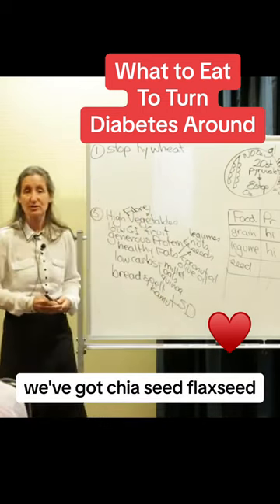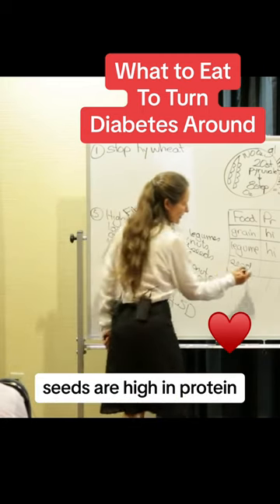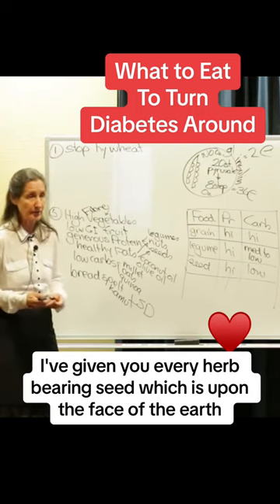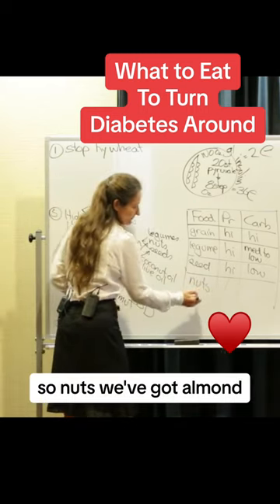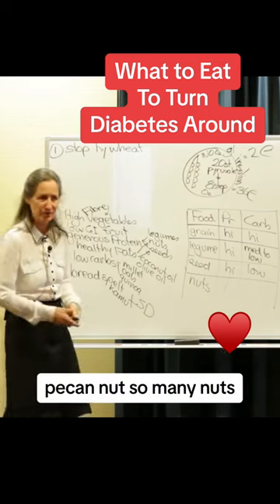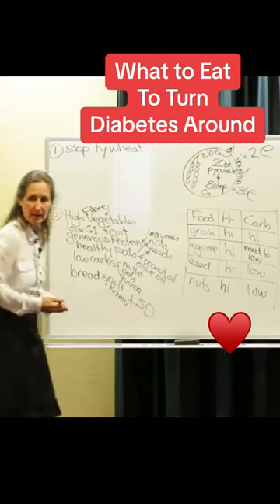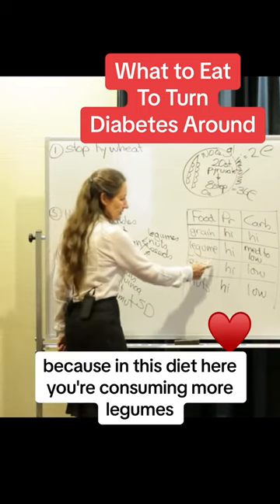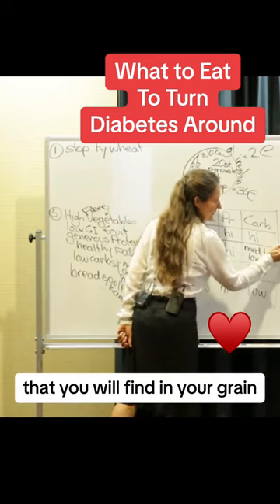Seeds — chia seed, flax seed or linseed, sunflower, pumpkin seed. Seeds are high in protein and quite low in carbohydrate. And God said, 'I've given you every herb-bearing seed and every tree in which the fruit-bearing seed' — a fruit-bearing seed is a nut. Nuts include almond, Brazil, hazelnut, cashew, walnut, pecan, macadamias. Nuts are high in protein, low in carbohydrate. That's why this diet works — you're consuming more legumes, seeds, and nuts, and less grain. Legumes are about a third the carbohydrate content of grain.